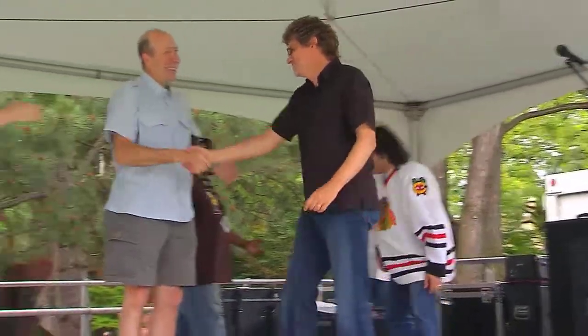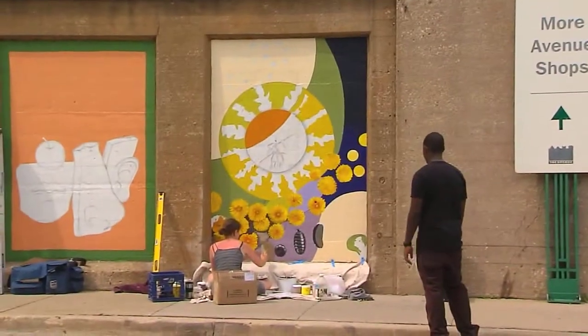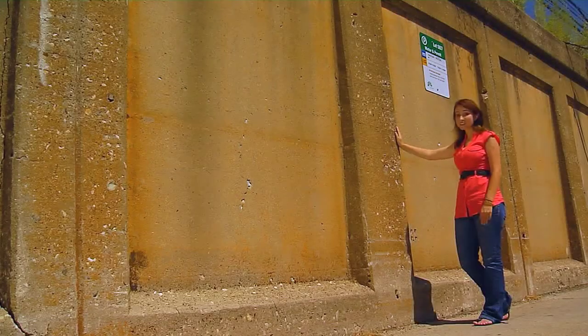Village manager Tom Barwin was involved in a public art project previously in Michigan and learned the value public art brings to a community. He explains that amenities like public art, public sculptures, and public fountains all help to create an outstanding sense of place that local residents appreciate and value — and what better canvas than these walls?